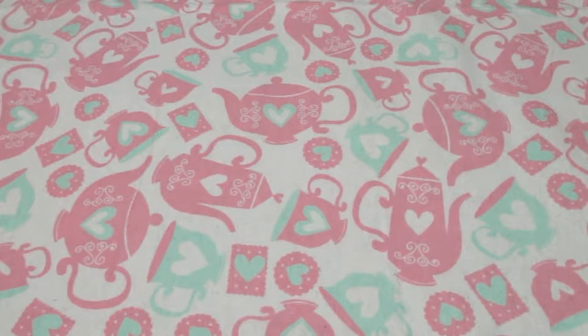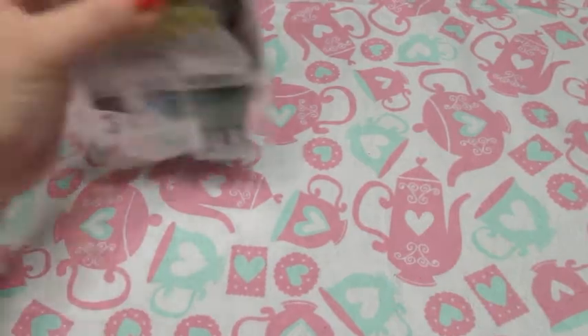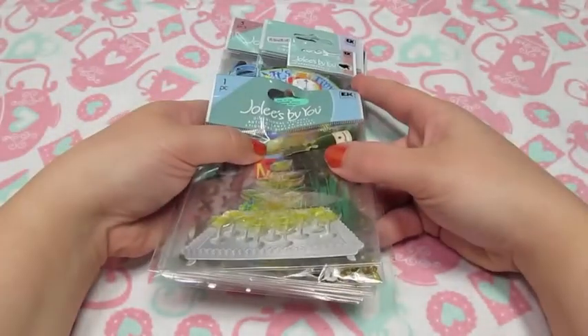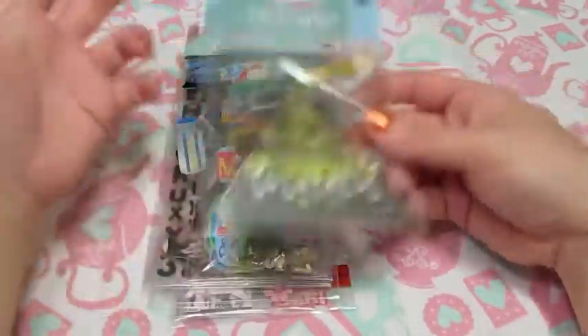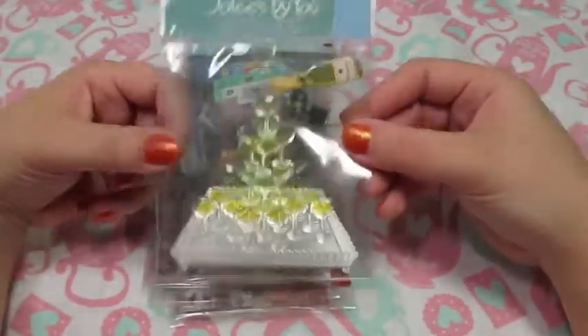I stopped in at Big Lots, and they always do their sticker packets. So I picked up this one that was supposed to be 10 sticker sheets for $10, and then it was on sale for $5, and I think I actually ended up with 12 packs of stickers or embellishments. So there are some that I won't use and some that I will.